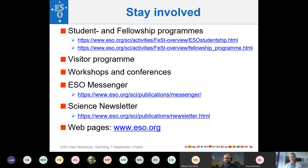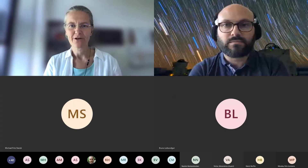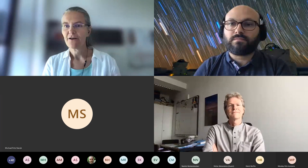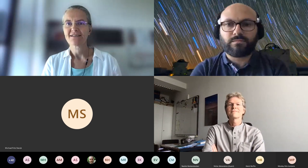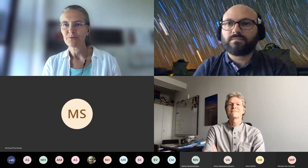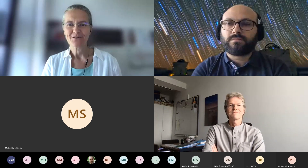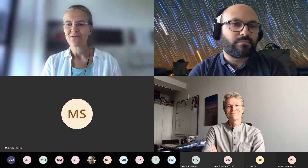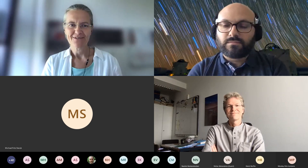The moderator thanks Bruno and Antoine for the nice overview, highlighting the exciting number of new instruments and capabilities coming. The audience is invited to ask questions — this is an opportunity to find out more about what is currently available and what is coming.